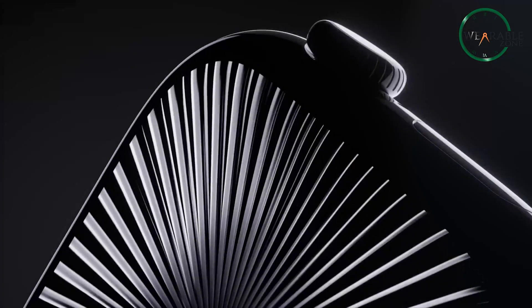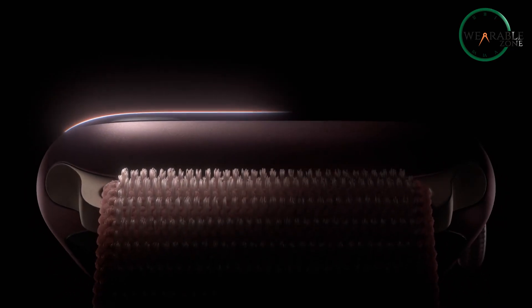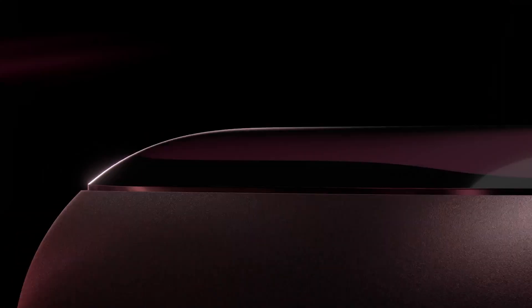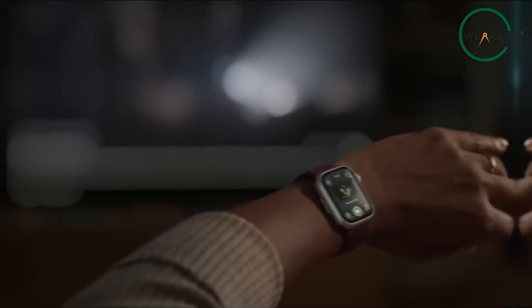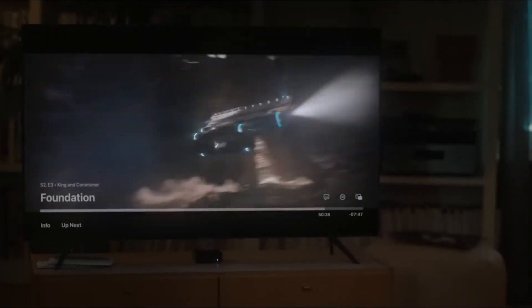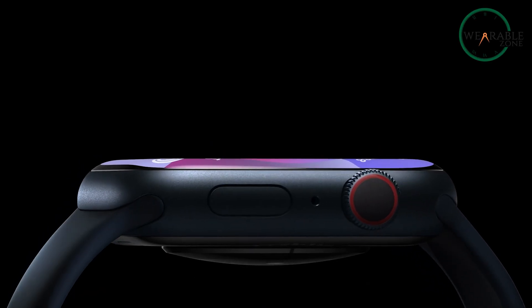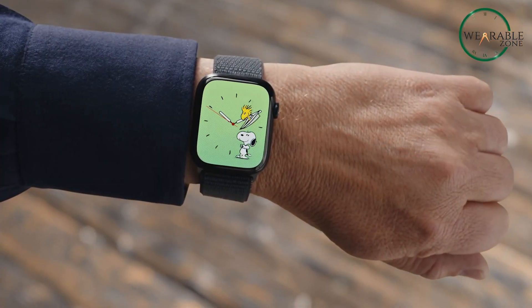First things first, let's talk about the display. It's one of the biggest upgrades we might see in the Series 11: micro-LED technology. If you're wondering what all the fuss is about, think of it like this — micro-LED is OLED on steroids. We're talking sharper visuals, brighter images, and way better resolution. This means you'll see your notifications, health metrics, and even those gorgeous watch faces with stunning clarity and vibrant colors.